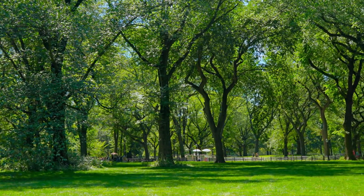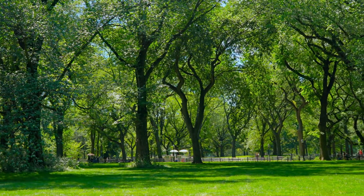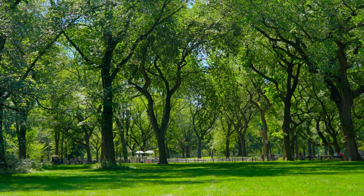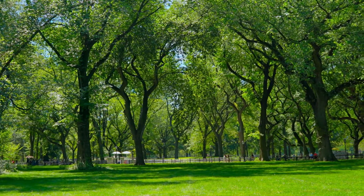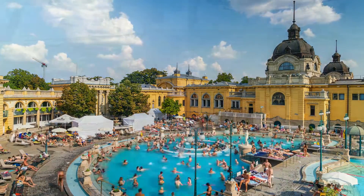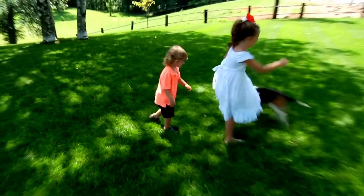Next up, we have District 6, also known as Terézváros. This area is a bit quieter than the Inner City, but it's still close to all the main attractions. One of the highlights of Terézváros is City Park, which is home to the Széchenyi Thermal Baths, Vajdahunyad Castle, and the Budapest Zoo. If you're traveling with kids, they'll love spending time in City Park.